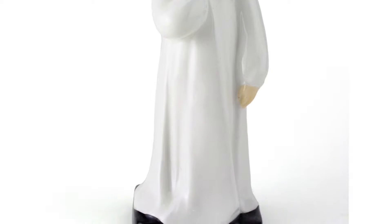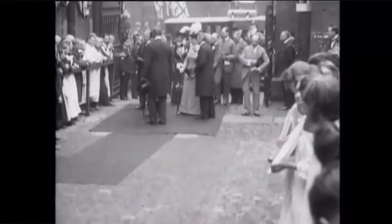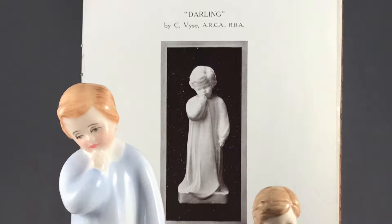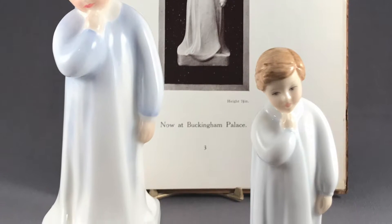Darling, of course, wasn't its original name — it was to be called something else. But upon Queen Mary's first visit to the Doulton factory, Queen Mary picked up this first figurine, HN1, and said, 'Oh, isn't it darling?' And as a result, it was named Darling.